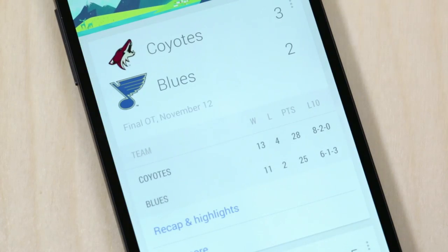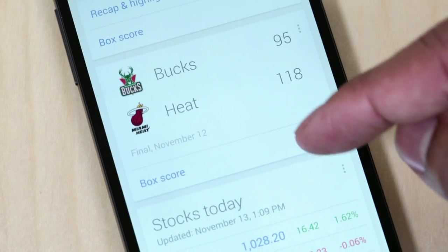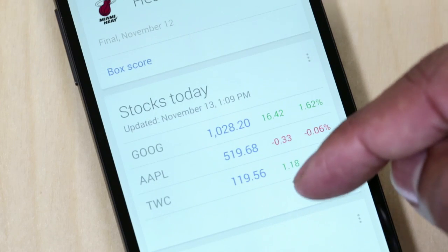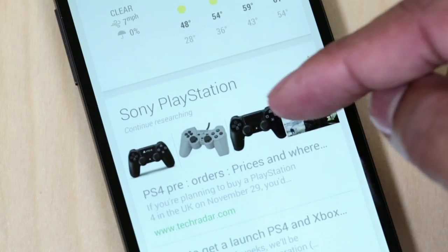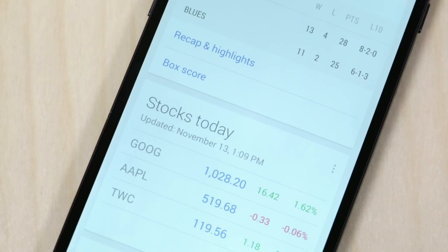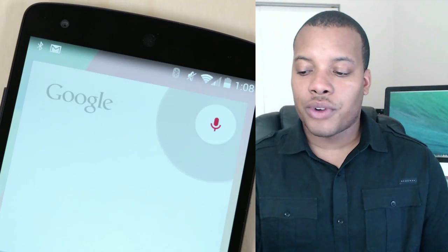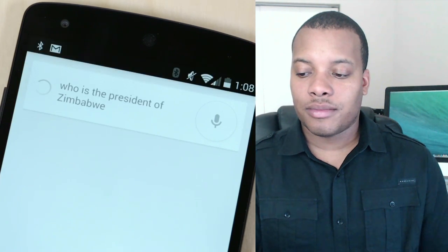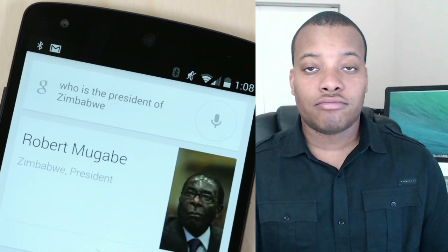Google Now is just one swipe away — swipe from left to right on the screen and you're in Google Now. It will have your own personal information: your favorite sports scores, stocks you want to follow, the weather and your location, airplane ticket information — all these different things you can customize for your own personal experience. And if you're in Google Now or on the home screen, doing a Google search is only two words away. Just say 'OK Google, who's the president of Zimbabwe?' — and it answers: Robert Mugabe is the president of Zimbabwe. There you have it.